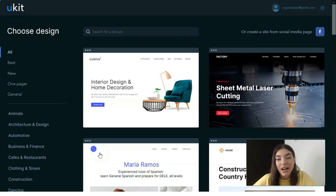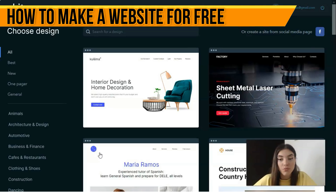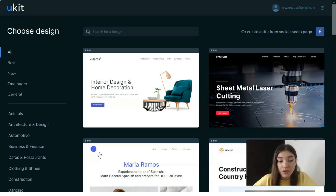Hey everyone, what's up guys! Today we will observe one of the coolest website builder services, which is called uKit. This service is relatively new but it's really worth your time. With the help of uKit, anyone who wants to build a website without coding and tech skills can do this — you can make a landing page for your service, your business, your startup, or even a full website.